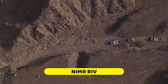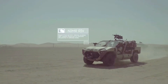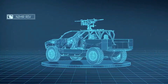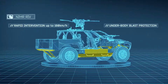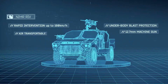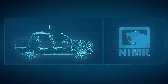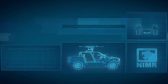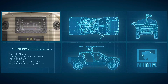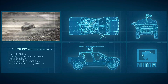NIMR RIV. The NIMR Rapid Intervention Vehicle is a customized four-wheel drive tactical vehicle created specifically for special forces operations. It is highly maneuverable, capable of rapid deployment, and can transport a driver and three crew members, with the option to be modified for up to six passengers. Its arsenal includes a self-recovery winch and it can be armed with a variety of light and medium machine guns, including a 12.7mm machine gun suspended from the roof.